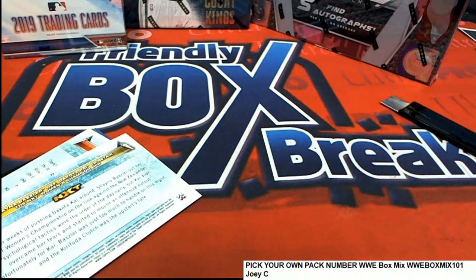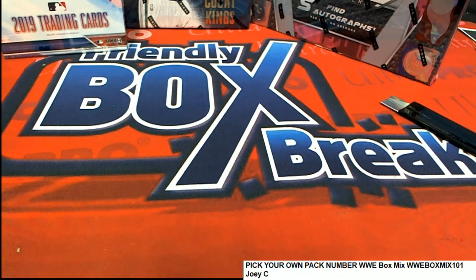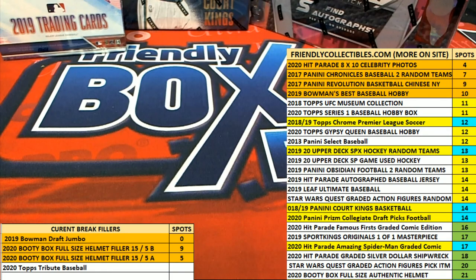Nice going Joey C with your hit, and some really nice things came out of your packs in the WWE box mix. Good luck in that photo rip that is coming up. Let's get a quick updated look and see — are we any closer? There's only four left, now we're at two. So we're getting ready to rip that thing wide open. Let's go!